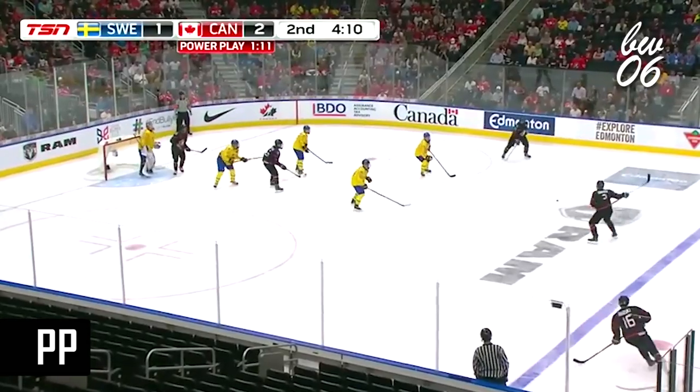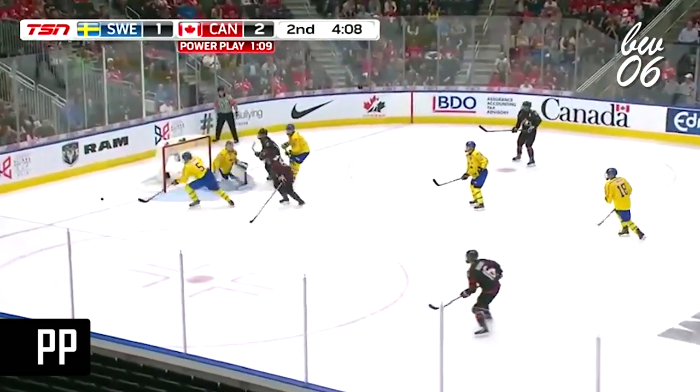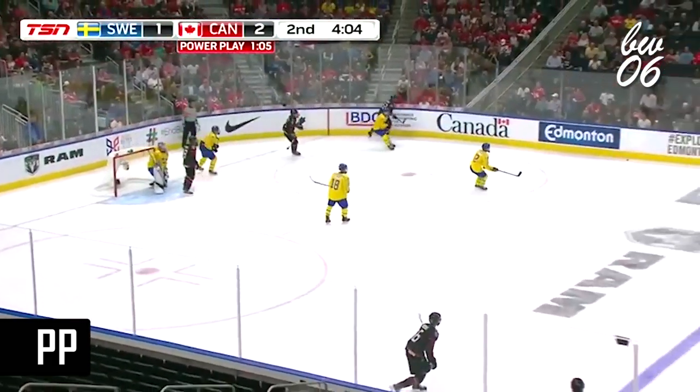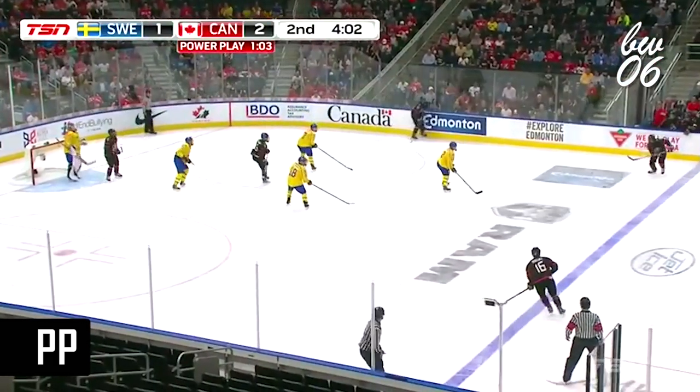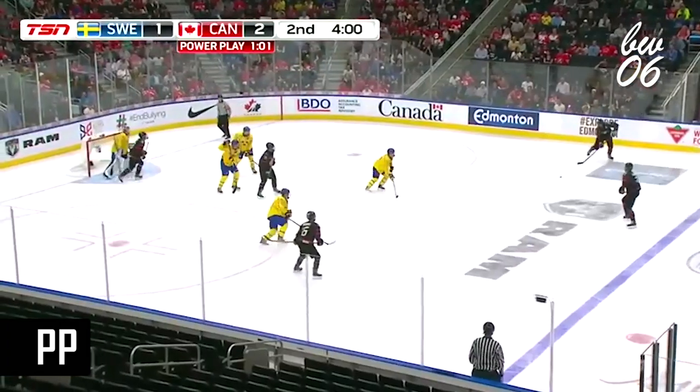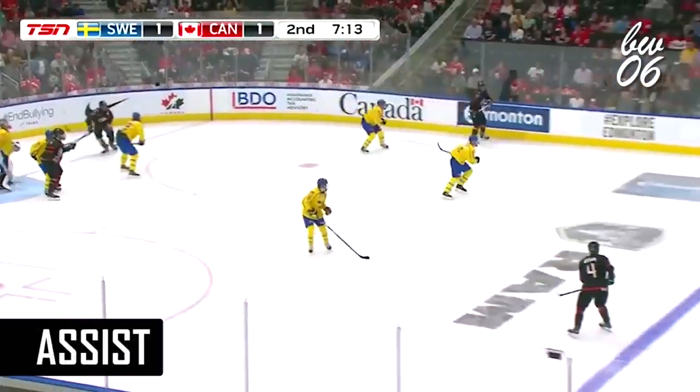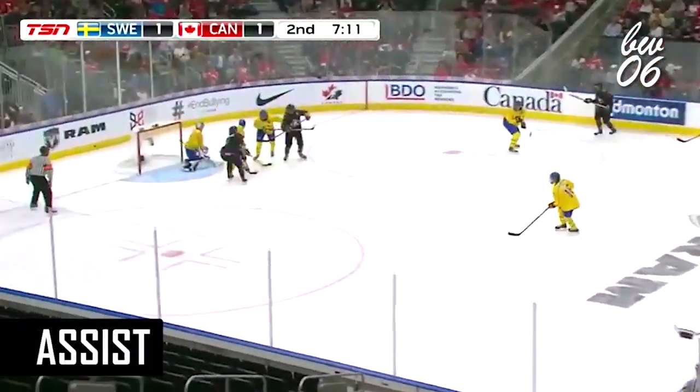Rebound picked up by Crabb, Dylan Cousins holds it back. Barron winds and shoots, and Lundquist threw the rebound away. Cousins back for Barron. A minute in the offensive zone so far for Canada. Dylan Cousins back for Barron — winds and shoots again, pad save by Walstead. Another problem for Kennedy's power play.